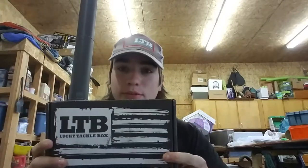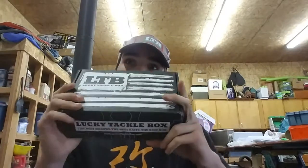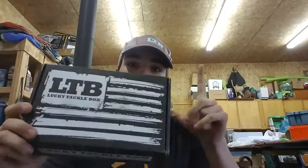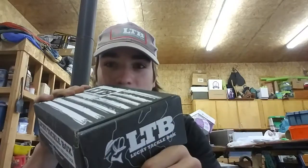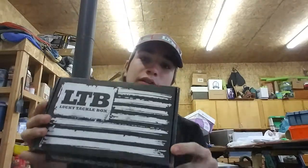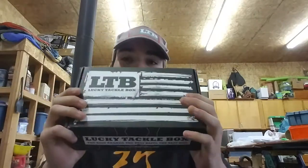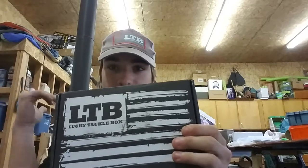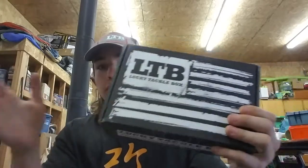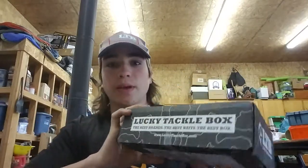Not unboxing — well, yeah it is an unboxing. Anyways, this is the Bass XL Box for the month of September. Cool new design — well, new design for me. I'm pretty sure they've had this out all summer, which unfortunately I have not been able to get one of because of traveling and vacations. It would have just sat in the mailbox and probably gotten stolen. So here we have September's Bass XL Box.